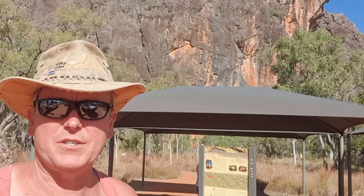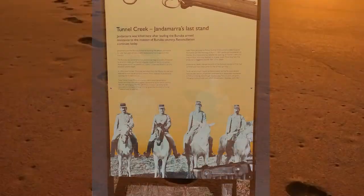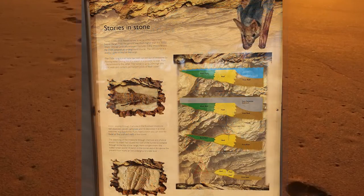We're here at Tunnel Creek, going to check out Tunnel Creek. It flows through a water-worn tunnel beneath the limestones of the Napier Range. Here it is down there.